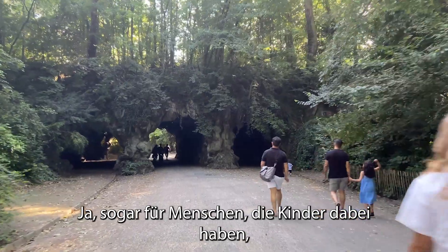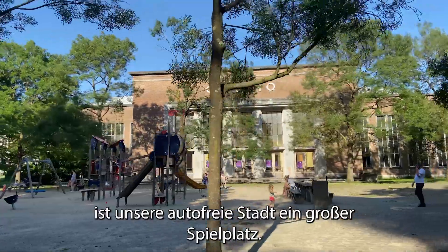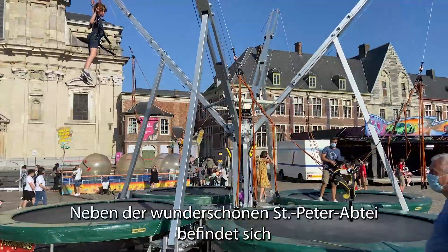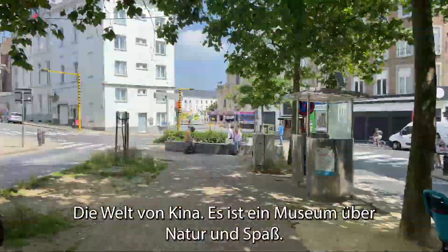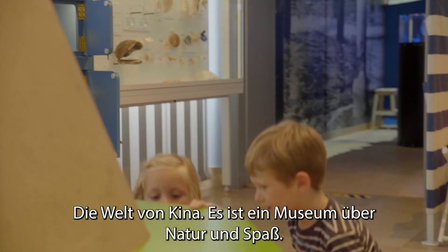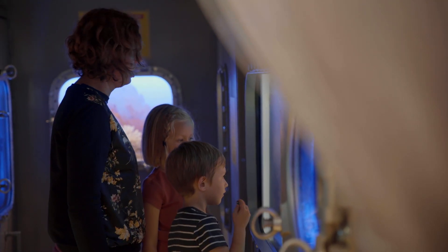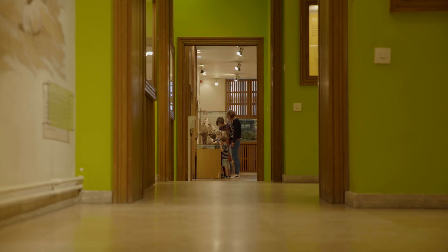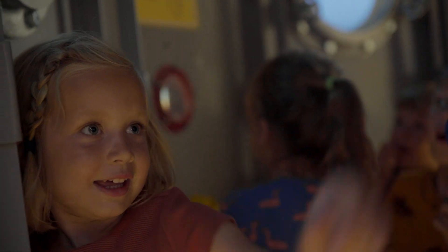Even for people with excess baggage — kids — our car-free city centre is one big playground. Next to the wonderful St. Peter's Abbey, there's a museum even specifically for them: A World of Kina, a museum all about nature and wonders.